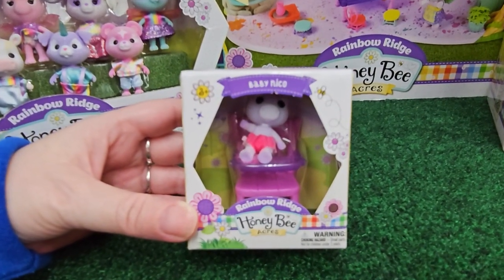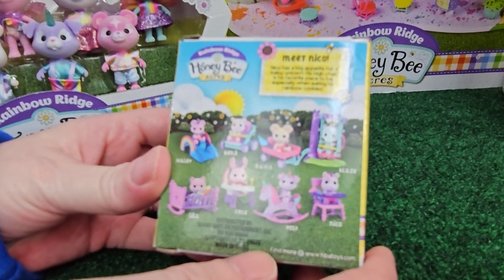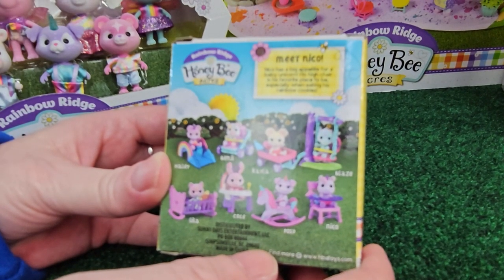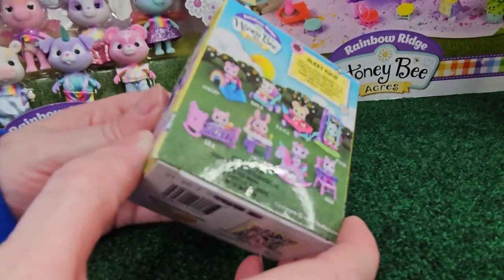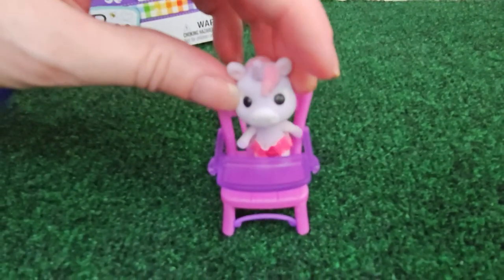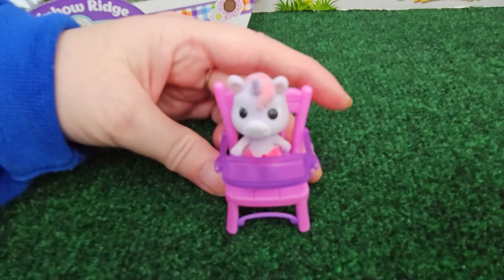Baby Nico is the only Rainbow Ridge baby that I was able to find, but there are eight in total on the back. It says, 'Meet Nico — Nico has a big appetite for a baby unicorn. His high chair is his favorite place to be, especially when eating his rainbow cookies.' I want to get more of these, but when Nelson got this one he was literally the last one left. There he is — Baby Nico in his high chair. He's really cute, look at the little tail back there. He was only $5 and he comes with his very own high chair. You can't beat that.